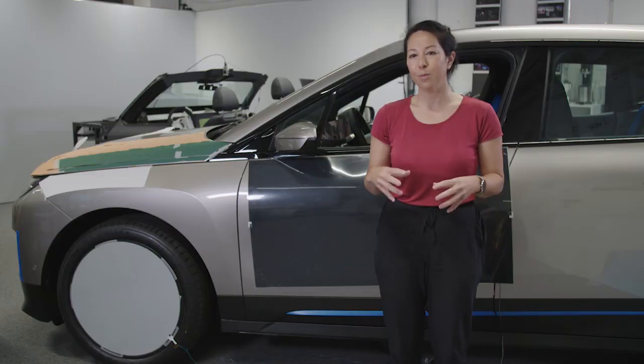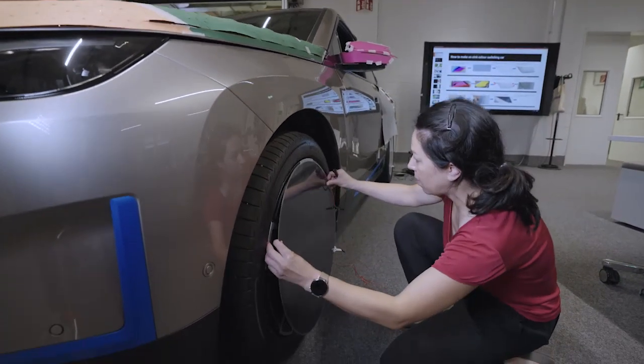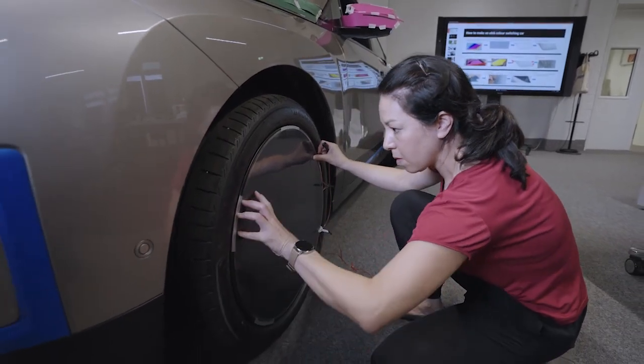E-ink can improve our products in three ways. First is personalization, individualization. You decide what you want to wear, what your social media status is, and you can decide what your car looks like.